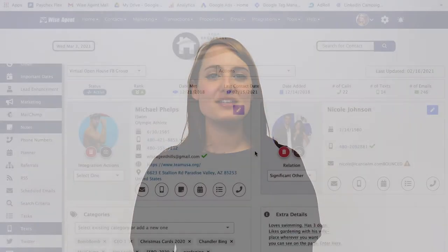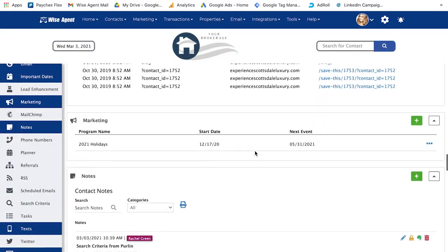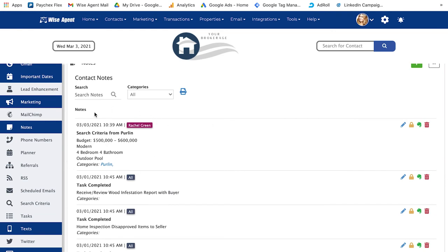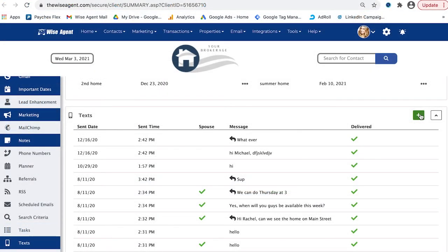Wise Agent and Perlin work in harmony to help agents retain and build relationships with their leads and clients. All of the details from your leads' interactions on Perlin are included in their contact profile in Wise Agent. That way, everything you need to know is accessible in one place for you. The centralization of your client information allows you to stay in touch with leads to build stronger relationships and convert them.